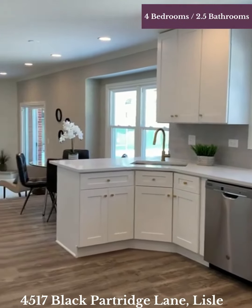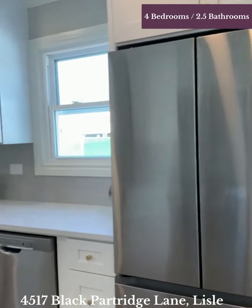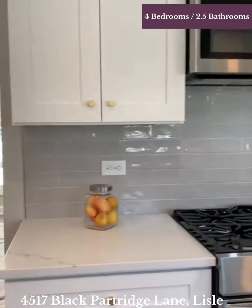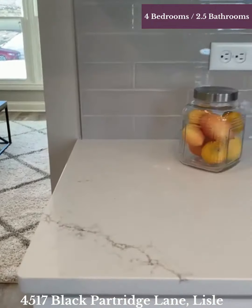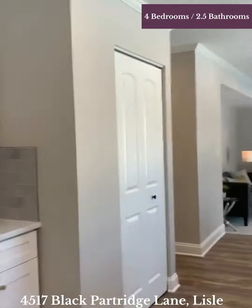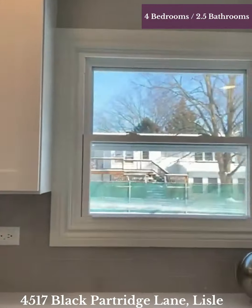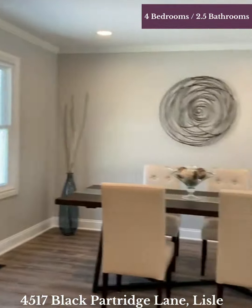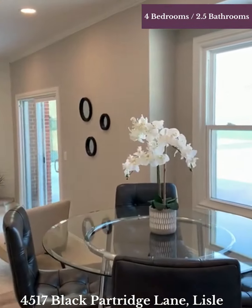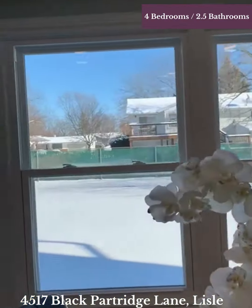Look at these beautiful white cabinets with the gold finishing hardware and the gorgeous quartz countertop — I just love quartz countertop. And this is a pantry right here. Again, so much light in the dining room. It's an eat-in kitchen as well, so plenty of space. Look at these windows — I just love that there's so much light.